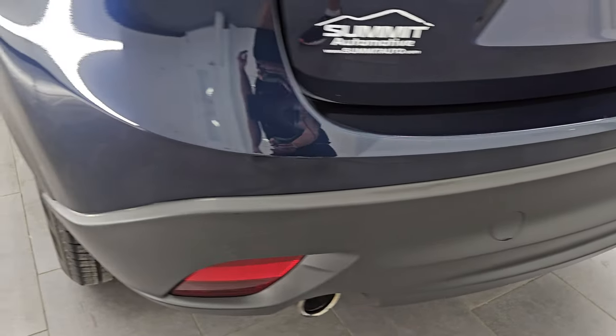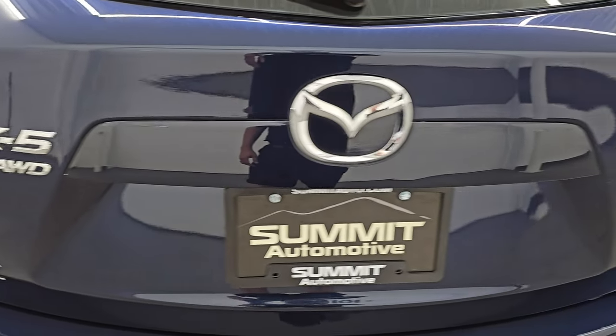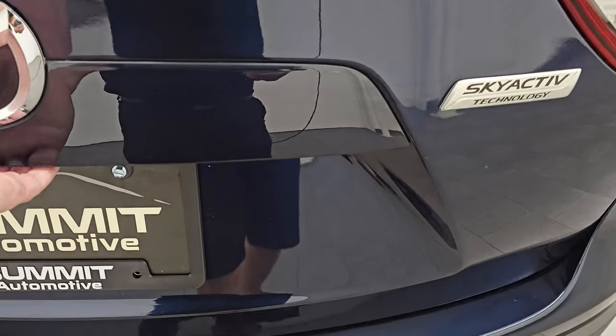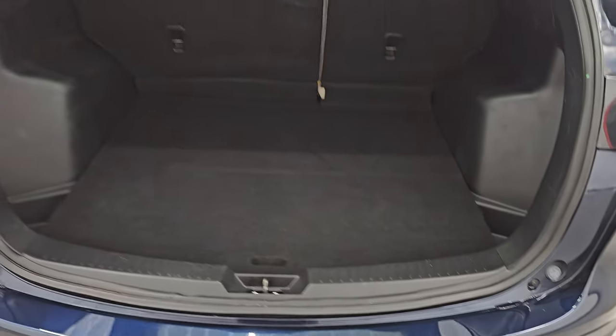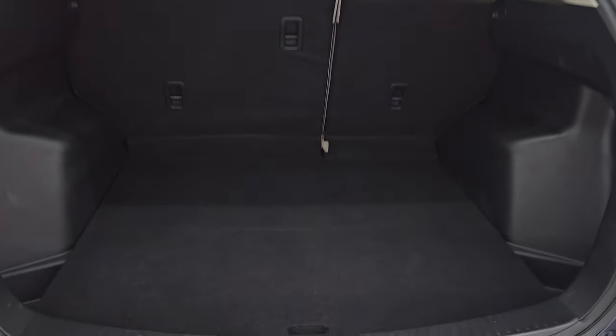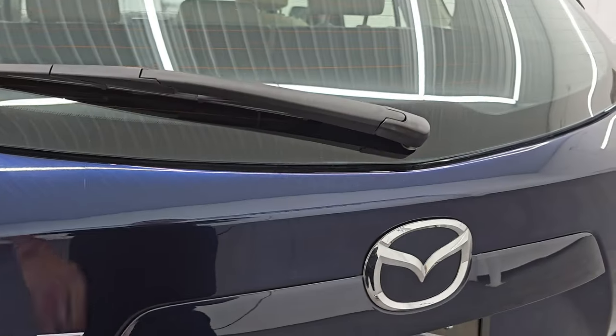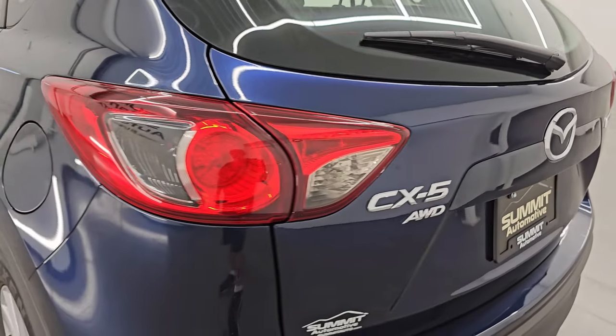The rear bumper is in great shape — no scuffs or scrapes. The rear hatch is in really nice condition, and you can see the shocks are doing a nice job holding that up. The back storage area is nice and clean, and you do get a spare tire back here. Those seats fold down for extra storage and that hatch shuts nice and solidly.